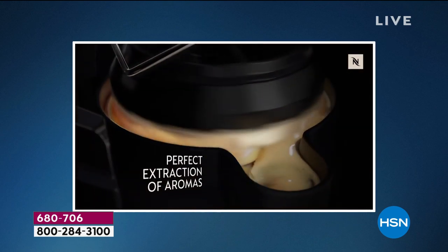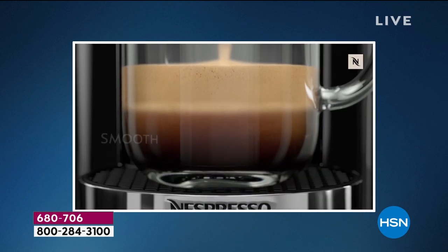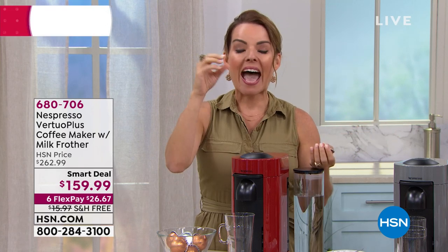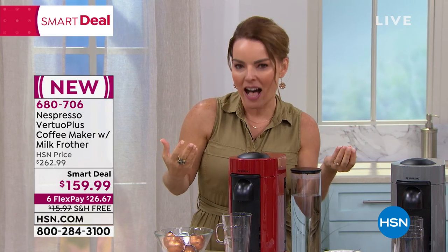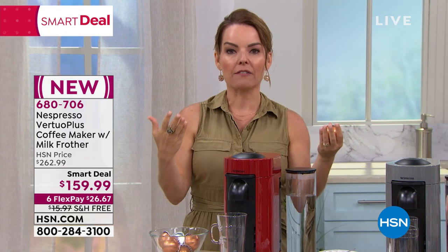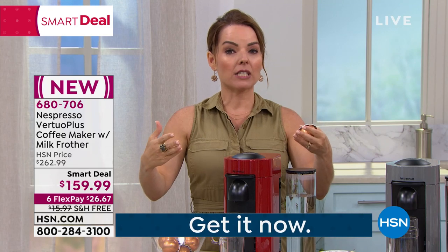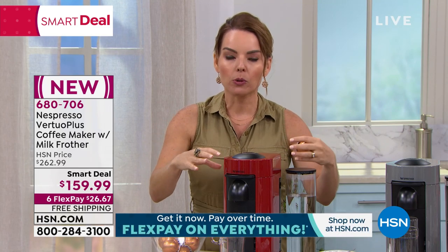We have five brewing sizes. This will do everything from an espresso to a double espresso, to a lungo — which is our long — to an 8-ounce cup of coffee, to a 14-ounce alto, which is just like an extra large coffee. So if you're that person who likes something different every time, this is going to be the brewing system for you.